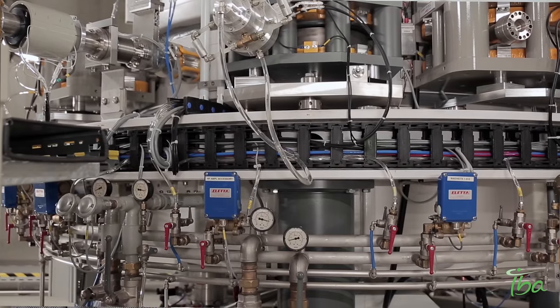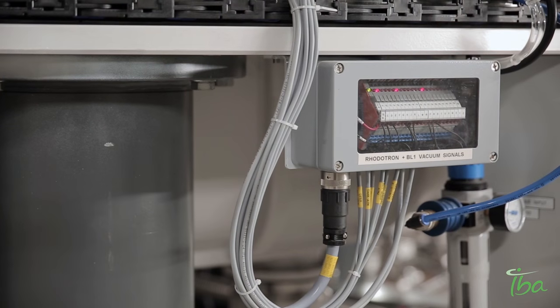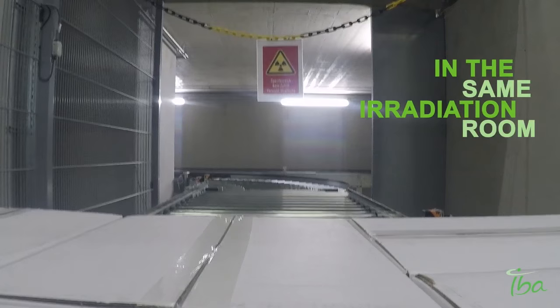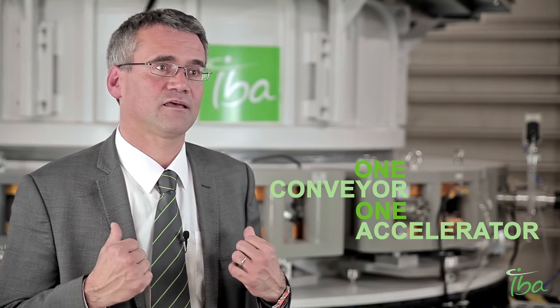This machine is a standard Rototron, as we install usually on other sites, providing electron beams, but in addition with this machine we are able also to produce x-rays. The particularity of the duo configuration is that we bring the electron beams and the x-ray in the same irradiation room with one conveyor and only one accelerator.